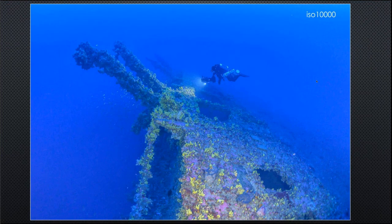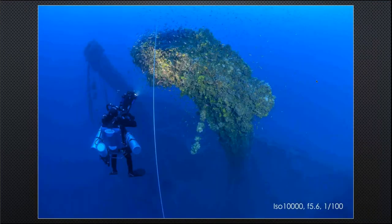Diving the lifeboat davits was quite interesting — you can see the sponges lit up by torchlight, and a view looking up at the top of one of the davits beside our shot line back to the surface.